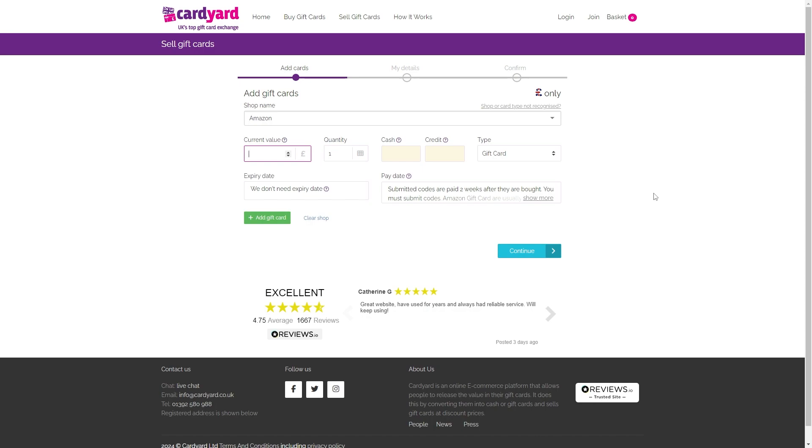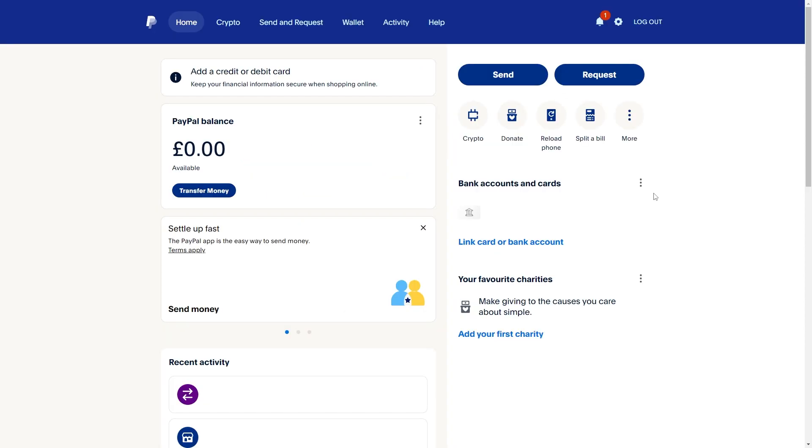If you accept that, you can go ahead and sell it to them, and they will transfer the money directly into your bank. You can then head back over to PayPal and choose to top up the money in your balance by transferring from your bank, and you can then transfer the money that got sent to you via the gift card sale into your PayPal account.